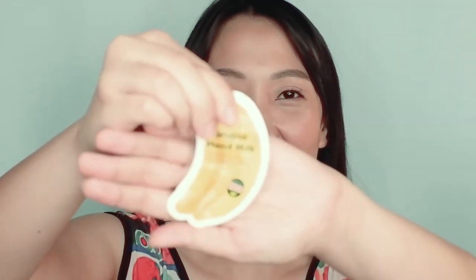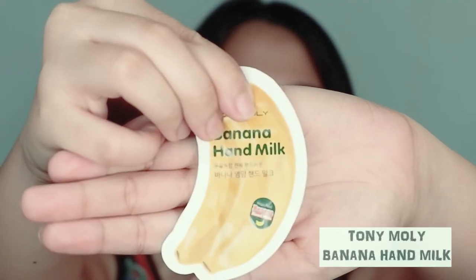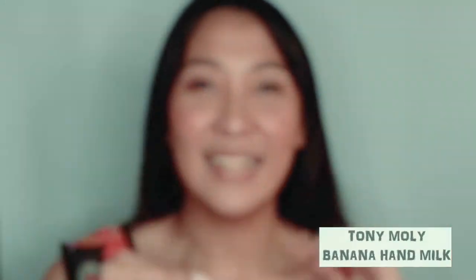Okay, so the first one I'm going to try is the Tony Moly Banana Hand lotion. We'll see kung maganda ba siya, ano kayong effect nito. Right here — ano yan siya guys. So mukhang pang isang gamitan lang siya. Hindi mo kasi small lang yung sachet, but let's see.